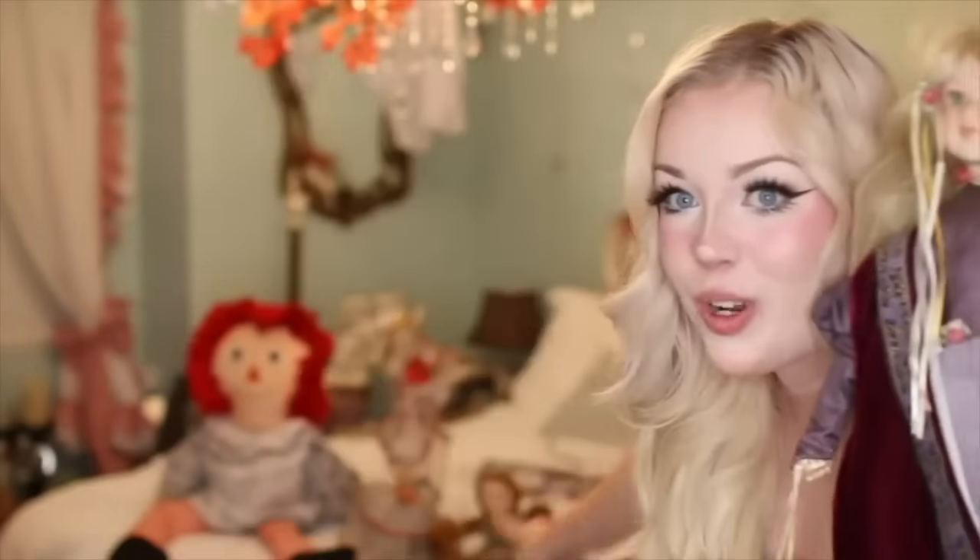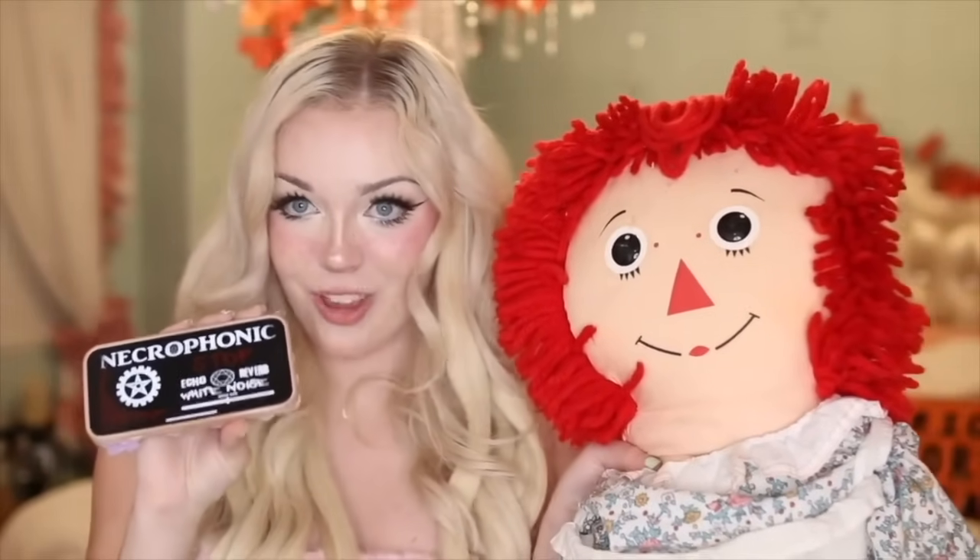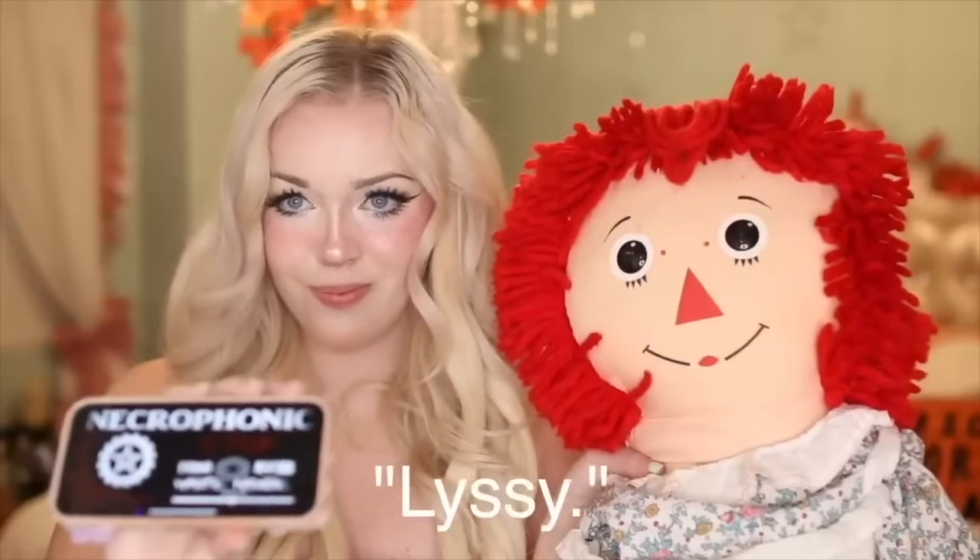Hello dolls, are any of you here to speak with us today? Can we have the name of the doll that is present? I thought I heard 'Rose' immediately. If Rose is here, can you confirm that by saying Rose again? Rose, are you a child or an older spirit? Oh my god — did it say my name? Can you say my name again, Rose? Oh my gosh, it said 'Lizzie' twice. I have chills down my whole body. Was that Rose that said my name?